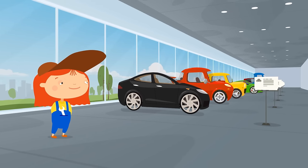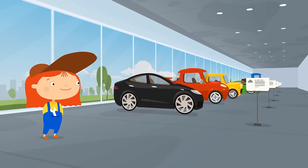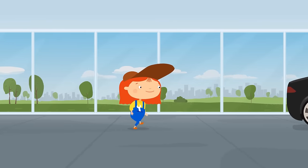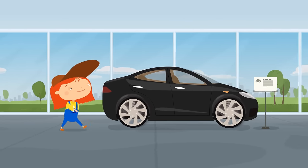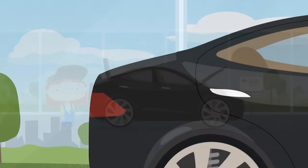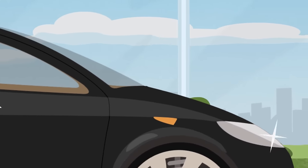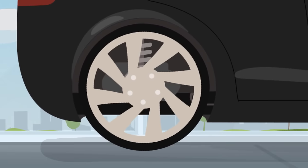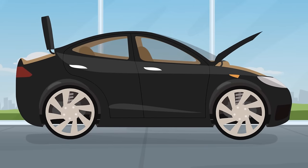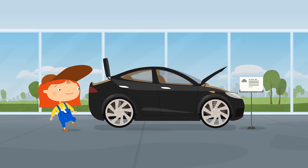There are so many different cars here. Let's take a look at all of them. This is an electric car. The trunk opens and so does the hood. It has large wheels. But you can't carry very many tools in a car like this. So let's take a look at another one.